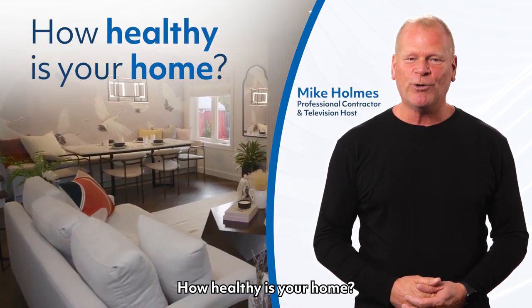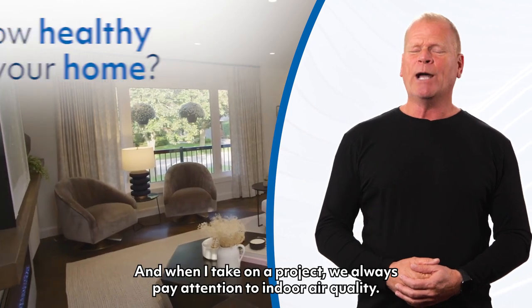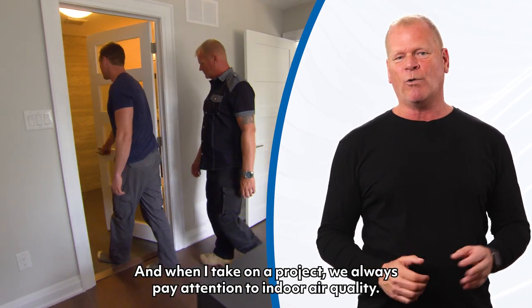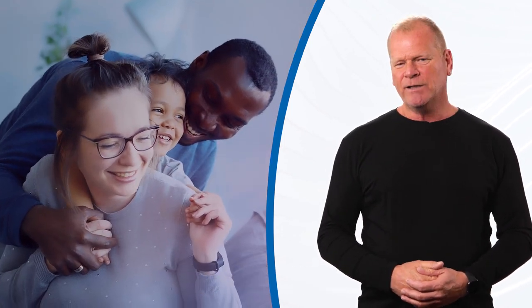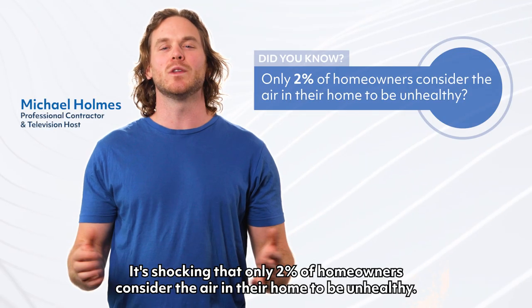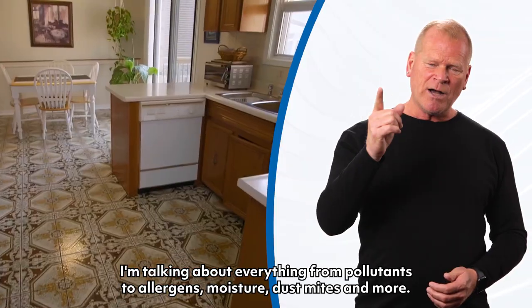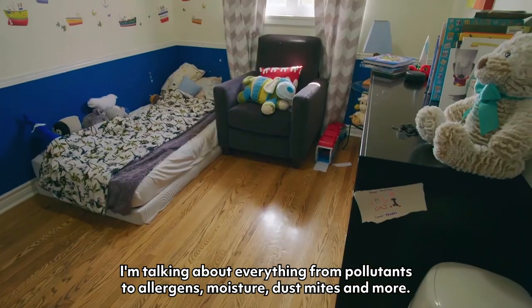How healthy is your home? This is a question many homeowners are starting to ask. When I take on a project, we always pay attention to indoor air quality — it has an impact on your health and your family's health. Did you know your indoor air could be five times more polluted than outdoor air? It's shocking that only 2% of homeowners consider the air in their home to be unhealthy. I'm talking about everything from pollutants to allergens, moisture, dust mites and more.